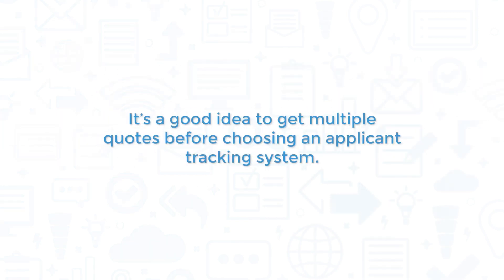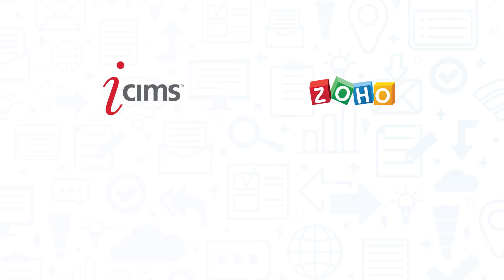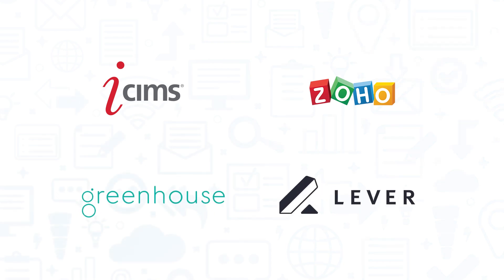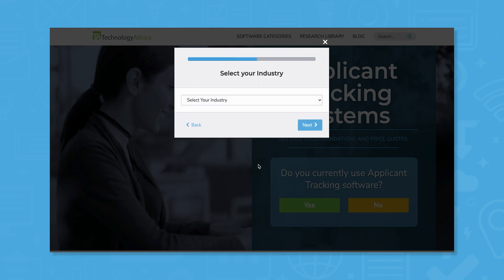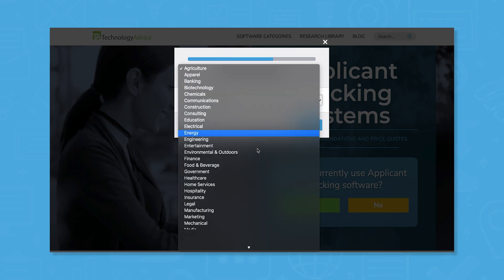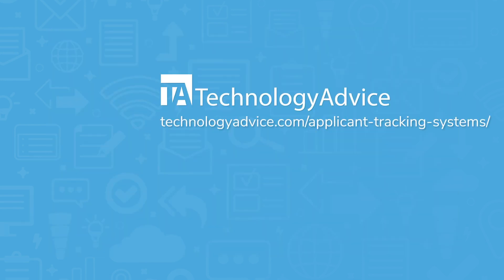It's a good idea to get multiple quotes before choosing an applicant tracking system. If you're interested in Jobvite, you might also want to consider iSIMS, Zoho Recruit, Greenhouse, and Lever. Still not sure if Jobvite is right for you? Use our product selection tool at TechnologyAdvice.com to get a free list of applicant tracking software recommendations. Click the button on the left to get started.